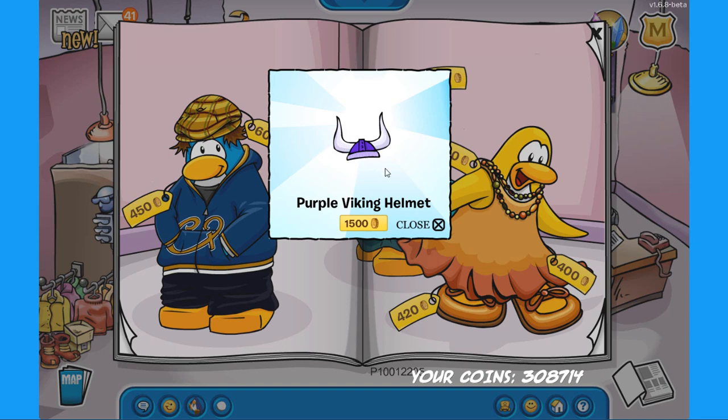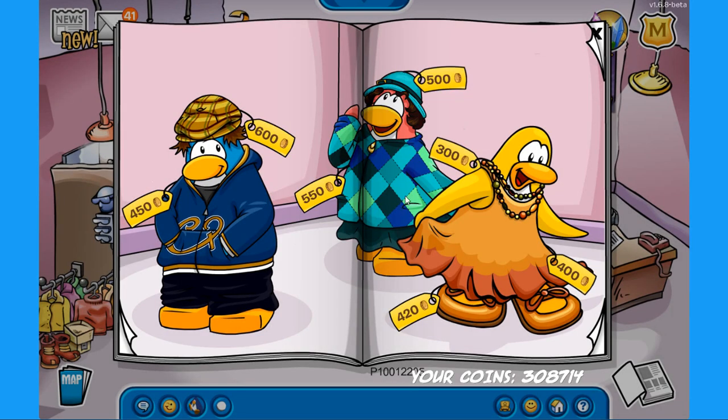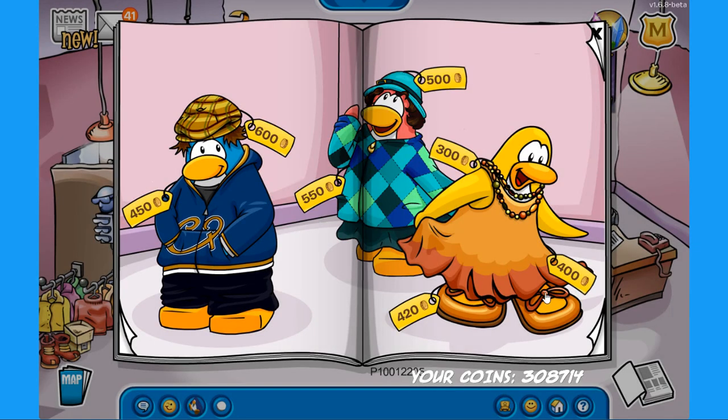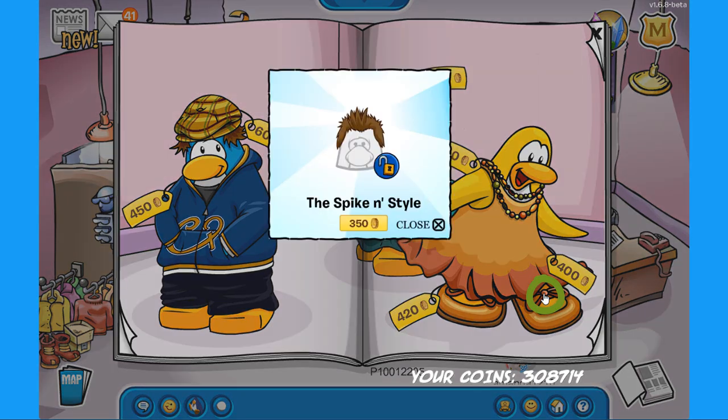The purple viking helmet costs 1500 coins but it's definitely really cool looking and pretty rare. For the next secret, on this necklace — click on that spot to find the alumni jacket for 700 coins. And for the last secret on this page, click on the shoe on the yellow penguin to find the spike and style for 350 coins.